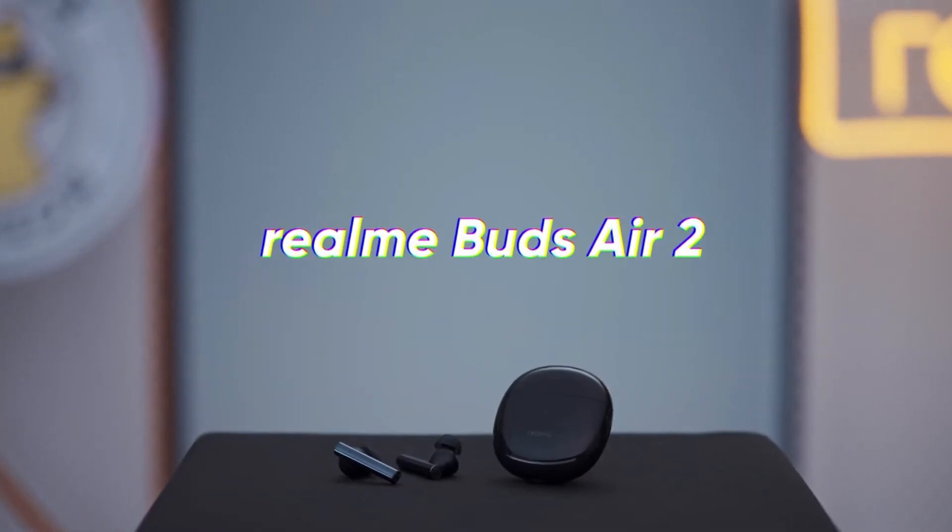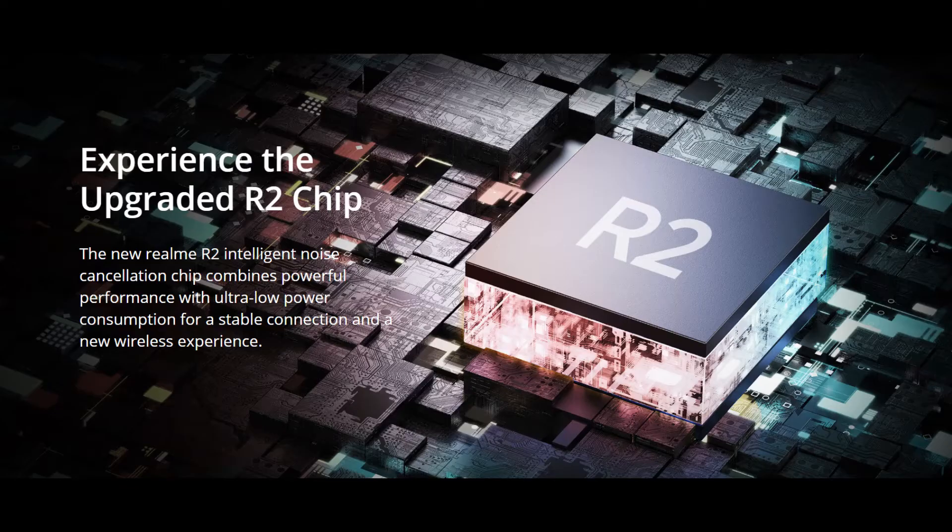We can move into the details. It uses the new Realme R2 Intelligent Noise Cancellation Chip, by which they are bringing noise cancellation into their new Realme Buds Air 2. I think it is a pretty powerful chip and pretty great for this price they are offering.